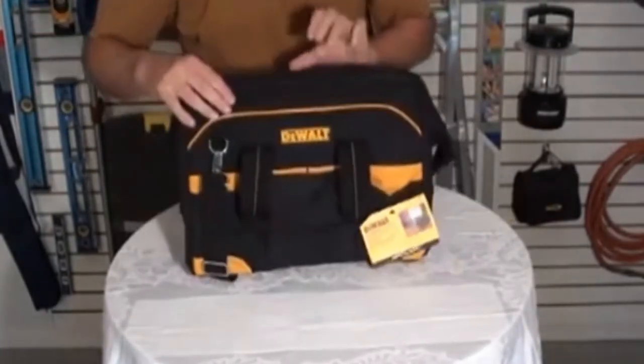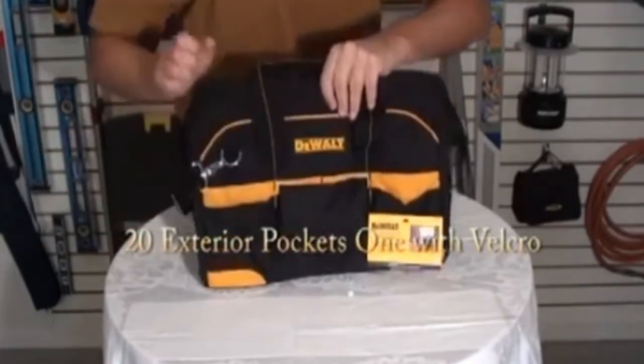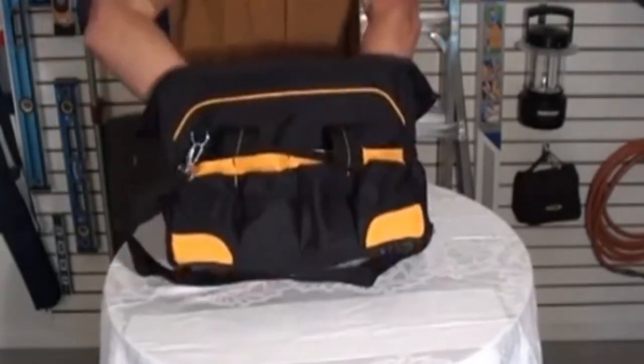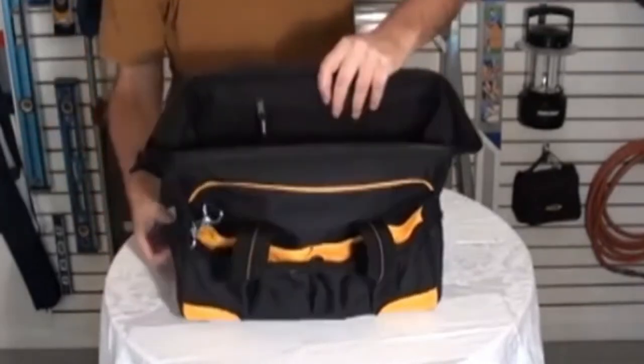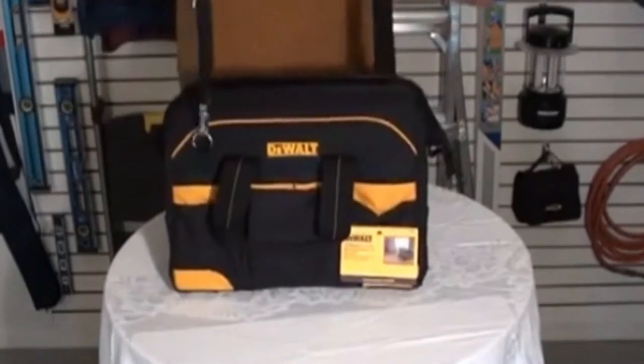The bag has 20 exterior pockets, including one with a Velcro flap. The bag is very heavy-duty and has a nice strap with a pad on it that's adjustable.